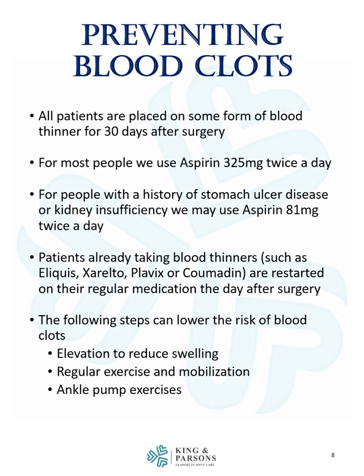All patients are placed on some form of blood thinner for 30 days after surgery. For most people, we use aspirin 325 milligrams twice a day. For people with a history of stomach ulcer disease or kidney insufficiency, we may use aspirin 81 milligrams twice a day, also known as baby aspirin. Patients already taking blood thinners such as Eliquis, Xarelto, Plavix, or Coumadin are restarted on their regular medication the day after surgery. The following steps can lower the risk of blood clots: elevation to reduce swelling, regular exercise and mobilization, and ankle pump exercises.